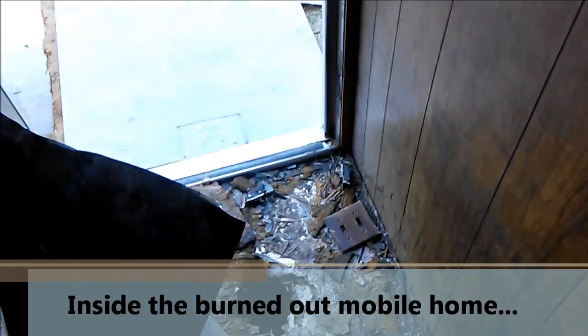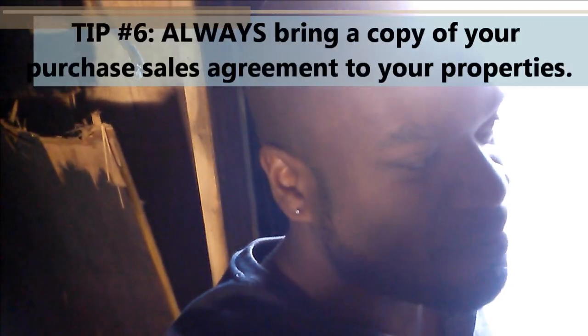I'm actually inside the mobile home right now. As you can see, it's a very dangerous structure. You've got to be very careful when you're in stuff like this because you can easily step and fall through into the foundation. This mobile home was burned very, very badly. I have the purchase sales contract with me just in case police or anybody comes along and thinks we're trespassing — we can show them we have equitable interest in the property and that we're supposed to be here. This whole thing is probably going to need to come down, potentially.